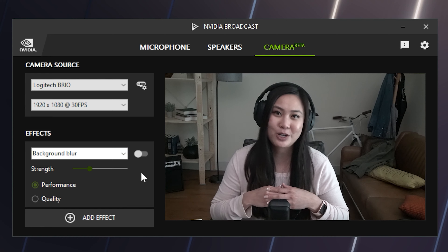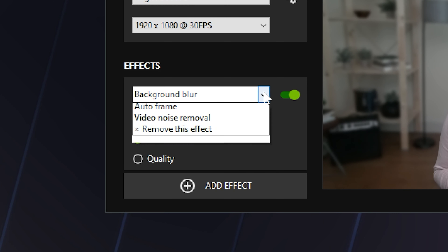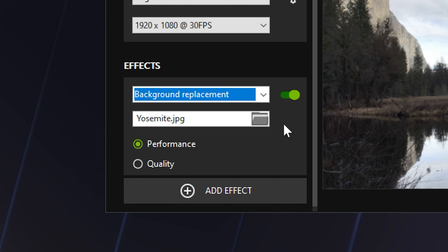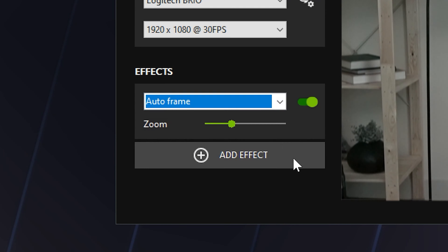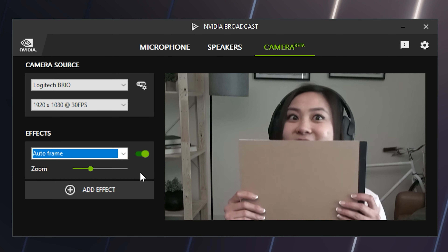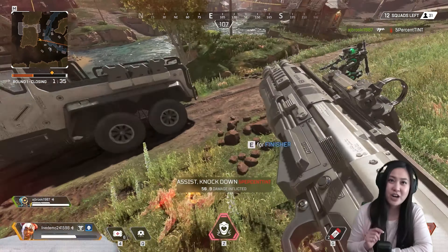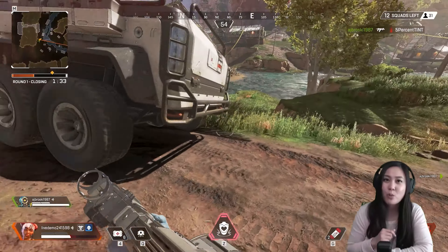RTX GPUs also unlock access to NVIDIA Broadcast, our NVIDIA Studio exclusive app that enhances your microphone and webcam with AI to turn your room into a home studio. We've worked closely with over 20 partners to integrate NVIDIA Broadcast technologies for cutting-edge AI effects that make the end result of your streams better than ever, with more on the way.